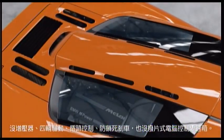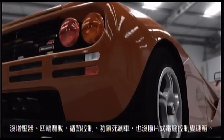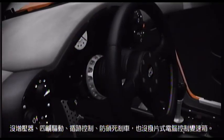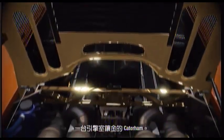No turbochargers, no four-wheel drive, no traction control, no ABS, and no flappy-paddle electronically controlled gearbox. In spirit, the McLaren is closer to a Caterham than a Bugatti — a Caterham with a gold-plated engine compartment.